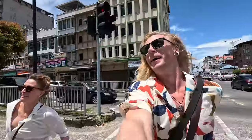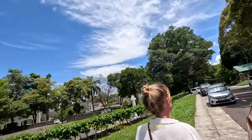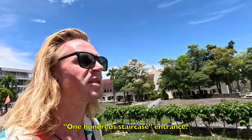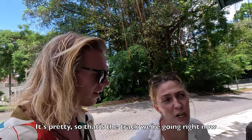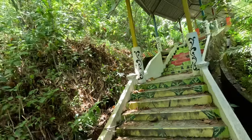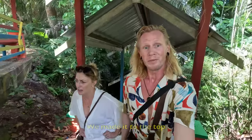I can't believe it — this is like everything I want. Where are those 100 staircase entrances? Oh look at this, it's pretty. So that's the track we're going right now. We made it to the top. Was it worth it? Yes.